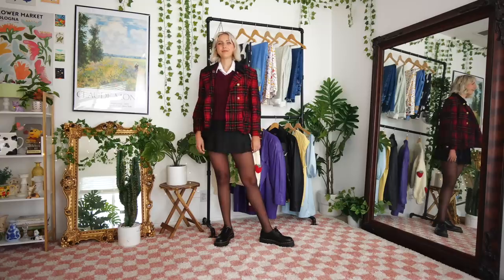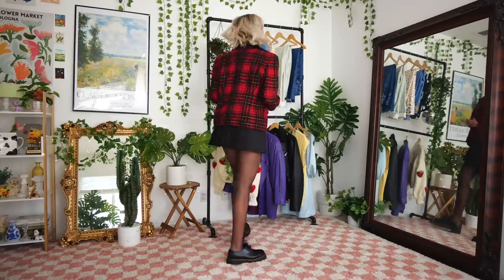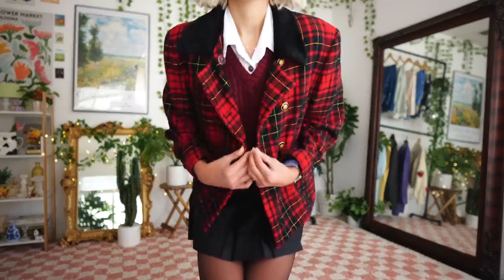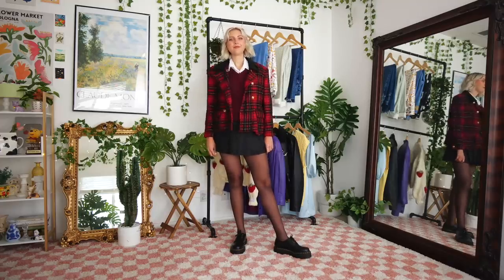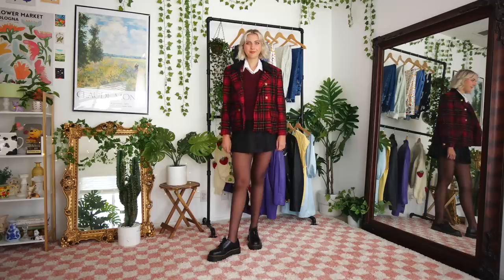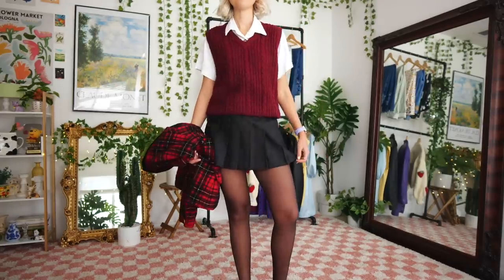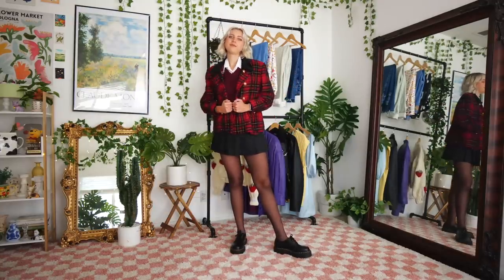Very similar is the private school uniform vibes trend, which has been quite big for the past two years. The pleated skirt is still doing its thing. I put together a look with a blazer, sweater vest, and pleated skirt — it doesn't look exactly like a school uniform but has those rich-girl private school elements. I'm in love with the outfit, though for spring I'd rather go for more pastels. This trend feels more like a fall vibe to me personally, but it's definitely on the spring trend lists.